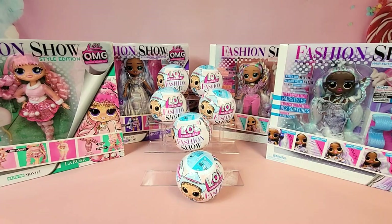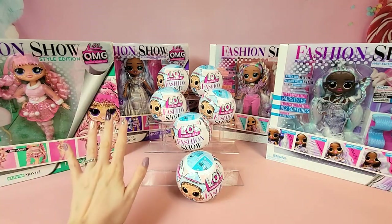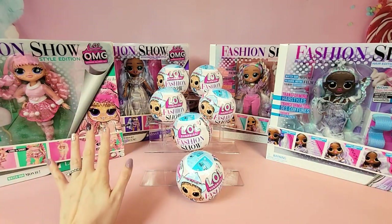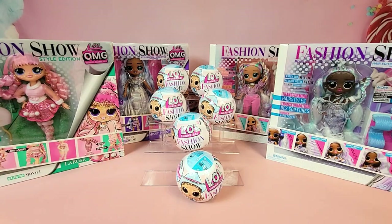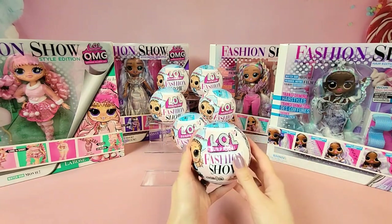Before we get into those, let me give you a quick sneak peek at our new OMG dolls. We have two that are going to be part of the hair edition and two that are going to be part of the style edition. All of these dolls are giving me serious winter chill vibes, which is awesome since the holidays are basically right around the corner. We will also be unboxing the just released OMG Fashion Show mega runway play set that has 12 exclusive dolls, but unfortunately that hasn't arrived just yet.